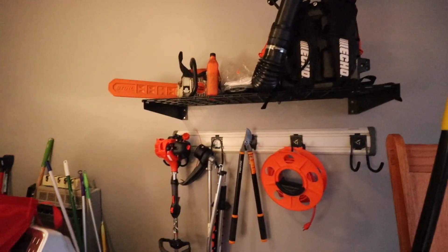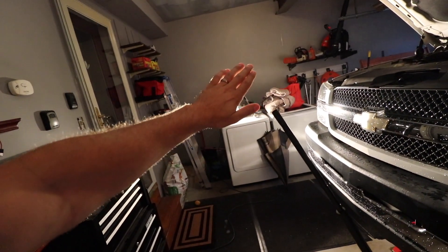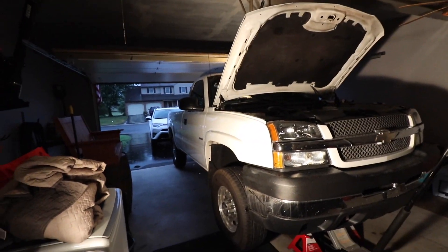So unbelievably domesticated. I'm going to apologize in advance for this nuisance of a light — it's so bright it's ridiculous. But I'm going to use that to shed some light on some modifications we're going to be doing to the Minimax today.